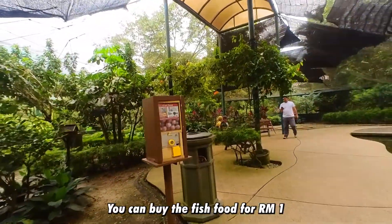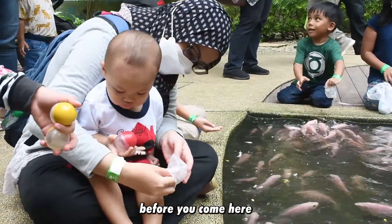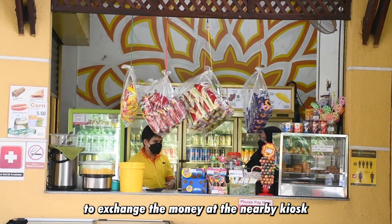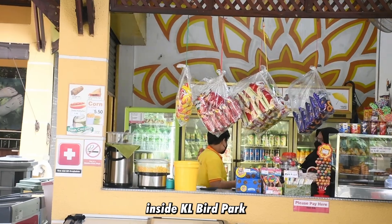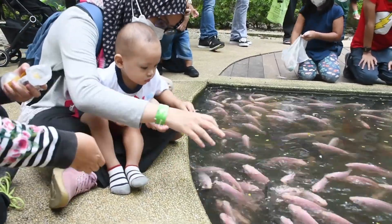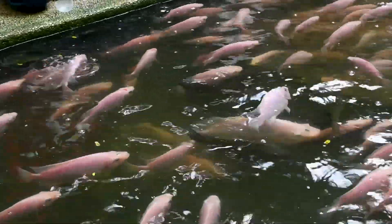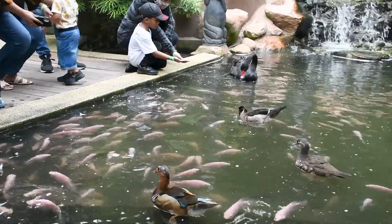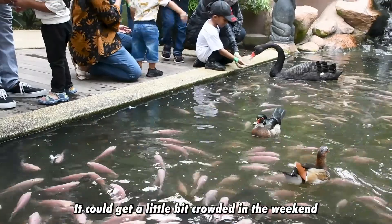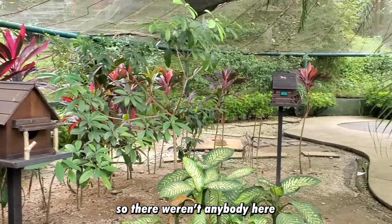We're now in Zone 1 at the flamingo pond. There's also a fish pond over there where you can feed the fish. You can buy fish food for one ringgit but you need 50-cent coins, so make sure you bring spare change. Otherwise you'll need to walk to a nearby kiosk to exchange money. It could get crowded on weekends but since I came on a weekday, there's almost nobody here.